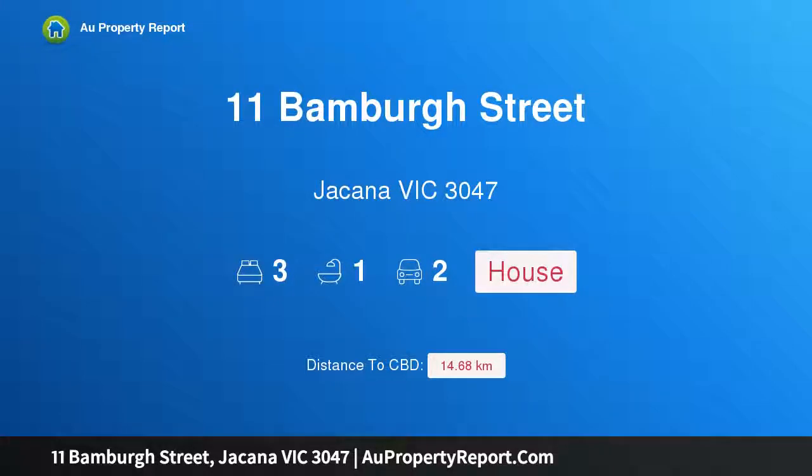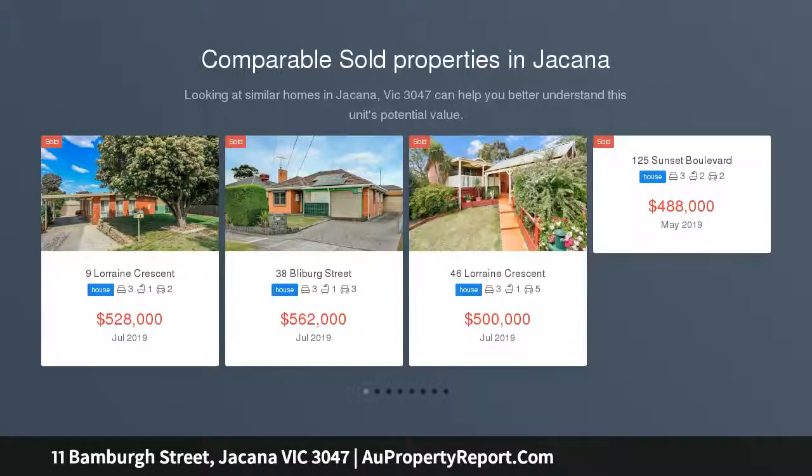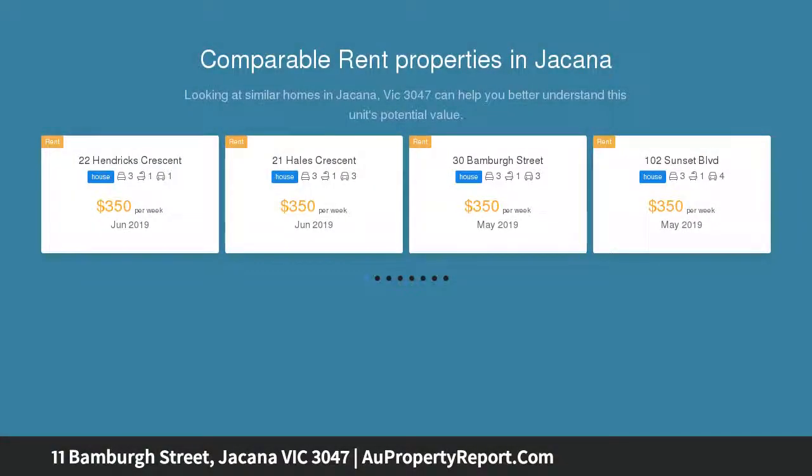Hi, I am glad to introduce 11 Bambara Street, Jakana Victoria 3047. Family home or great investment? The first impression is the street appeal of this lovingly maintained Greek veneer residence, sure to appeal to everybody looking to get into the Jakana market.